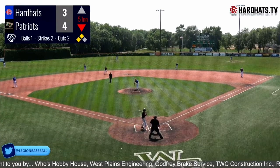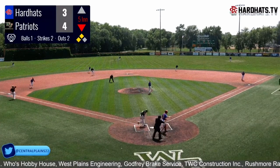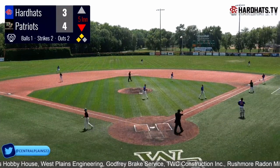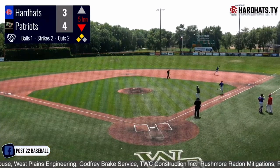Now two outs, 1-2. He can get out of the inning with one more pitch. He delivers — swing and a miss! Nothing but wind, and that'll be out number 3. Palmer Jacobs not only puts out the fire, nobody comes in. He sticks his tongue out and he is feeling it.